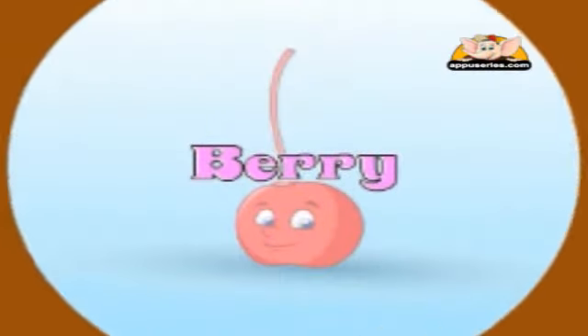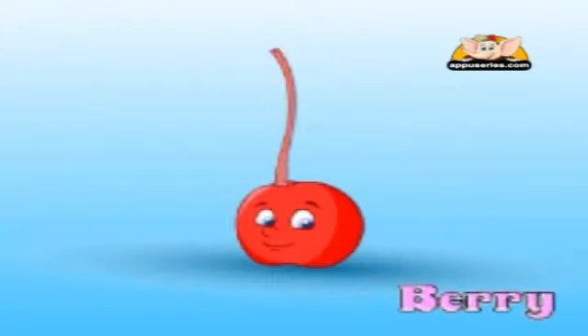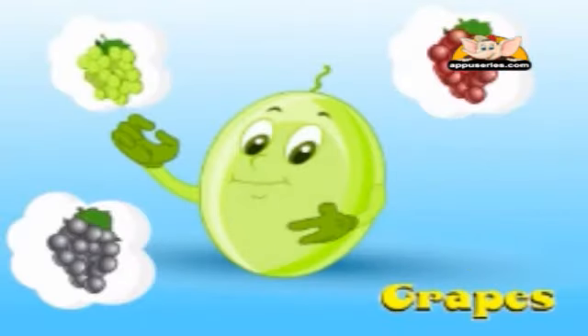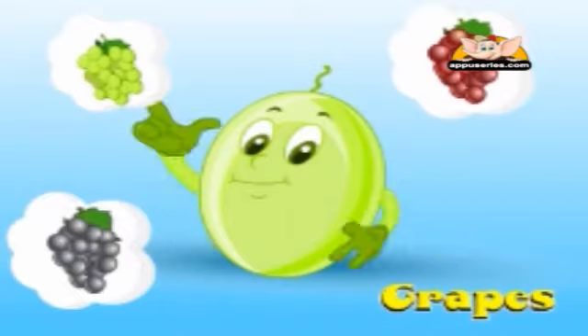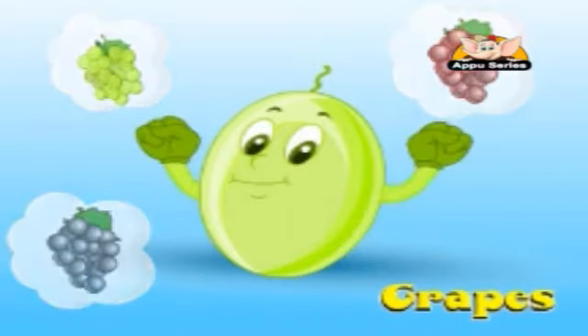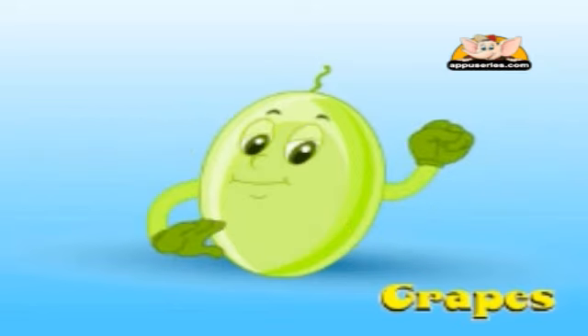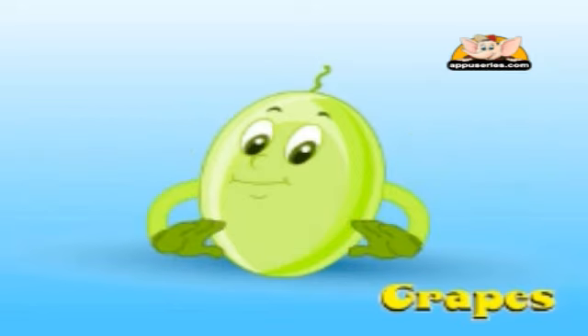Grapes. This is normally a sweet-tasting small fruit that comes in many varieties and colors — green, black, or red. These are the different colors grapes come in. They are a sweet or sour fruit that seem to be filled with water. You can actually see the light coming through them when you hold them up.